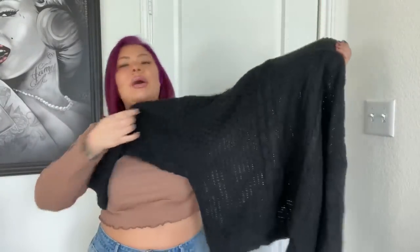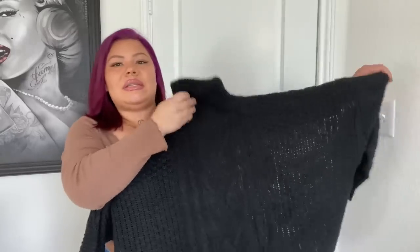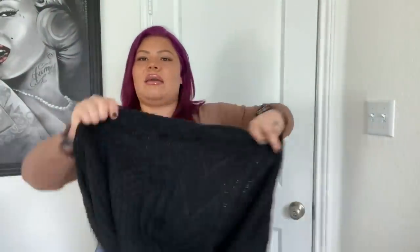Next, I got a chunky knit cropped turtleneck sweater to wear with these jeans. I realized I have some sweaters from Shein but not a plain black one and not a turtleneck. Normally I'm not drawn to turtlenecks, but I've been seeing people wearing them and they look so cute. This was just giving me the vibe so I had to pick it up. It's a little bit sheer but feels very soft and chunky and loosey-goosey. I got this one in a 2XL because it's a cropped sweater and I wanted it very flowy, loose, and big.